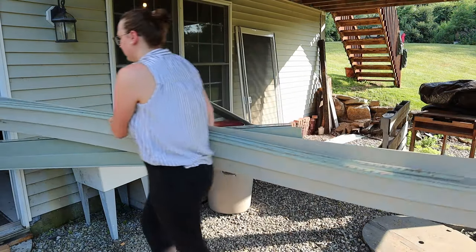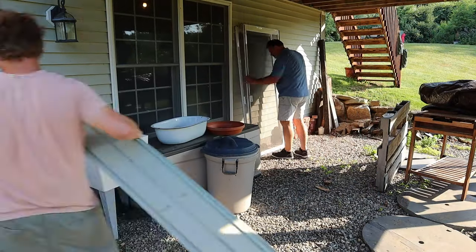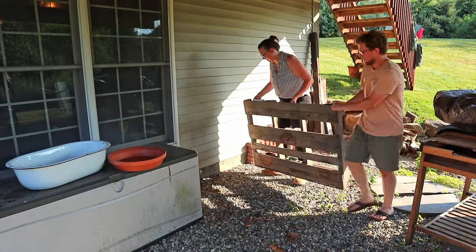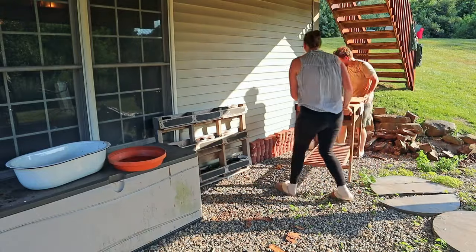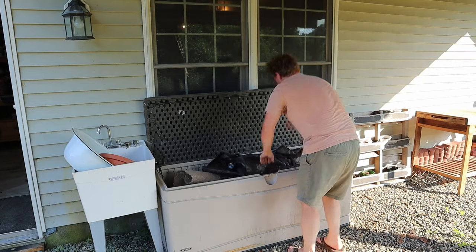In this pile of stuff that we're cleaning up are a couple of pieces that we didn't end up reusing on our deck after redecorating it, but they are perfect to use down here. One of those pieces is this old pallet turned planter, and the other is this grilling table. We'll also be keeping this plastic storage bin down here because it's very handy.